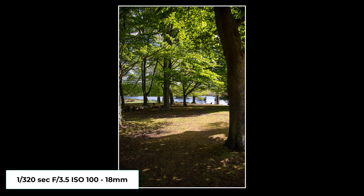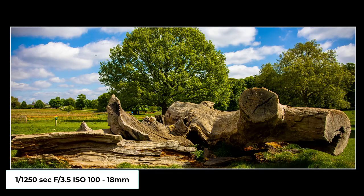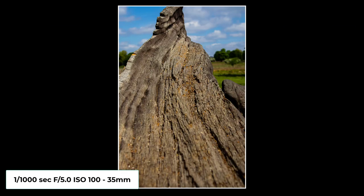I saw this scene and I just loved the light and the shadows coming through the trees — I thought it would make a good shot. Now I've got some artistic photos. Don't forget nature's producing the art; I'm just taking the photo.